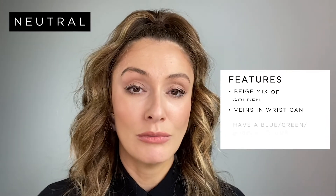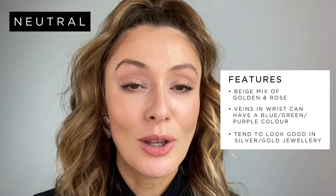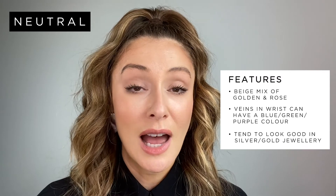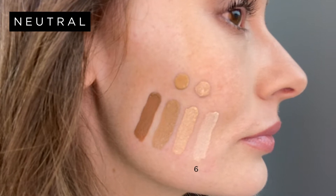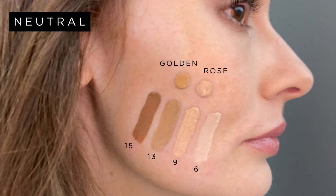Now we come to our last undertone, which is neutral. This is the perfect mix of both golden and rose — it's neither overly warm nor overly cool and could also be described as beige. Those with a neutral undertone might look at their wrists and see blue, green and purple in their veins, and when it comes to jewellery they can wear both gold and silver and it would always look good against their skin. I've swatched four shades of Skin Base with a neutral undertone: we have 6, 9, 13 and 15, and above I've dotted a rose and golden undertone for comparison. Those with a neutral undertone might need to be a little careful in the sun but eventually could develop a really lovely tan.